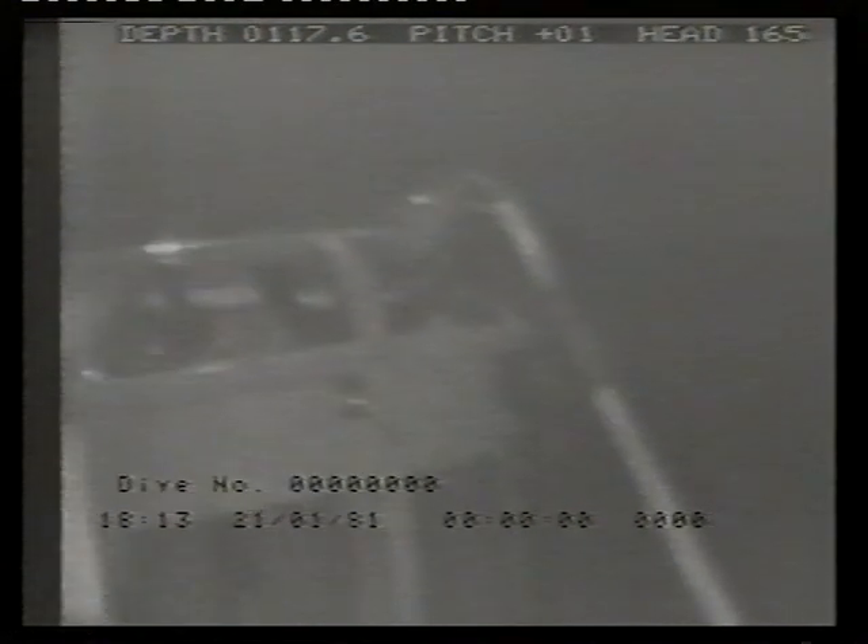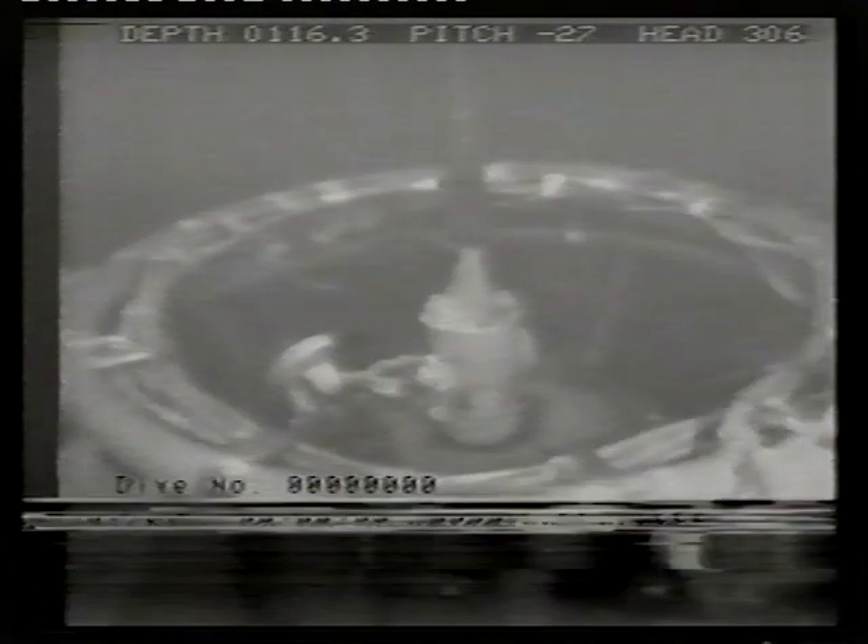In this video clip, an ROV is being used to survey a diving bell in the water. The bell has been damaged and cannot be returned to the surface. The umbilical from the surface to the bell, carrying breathing gas supplies, heating, electricity for lighting, etc., had been broken as a result of being caught on an underwater obstruction, and due to a number of other simultaneous problems, the diving bell could not be brought to the surface.